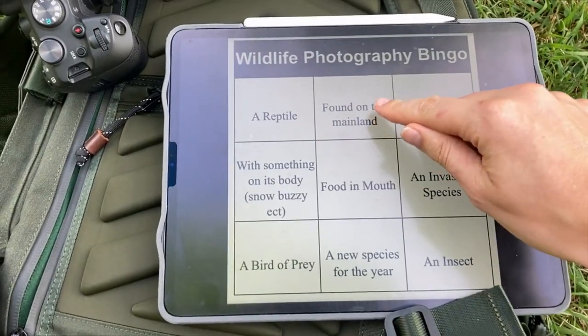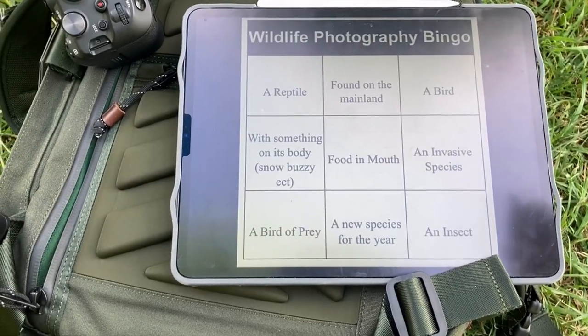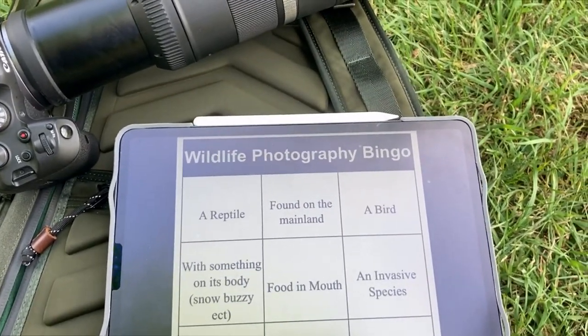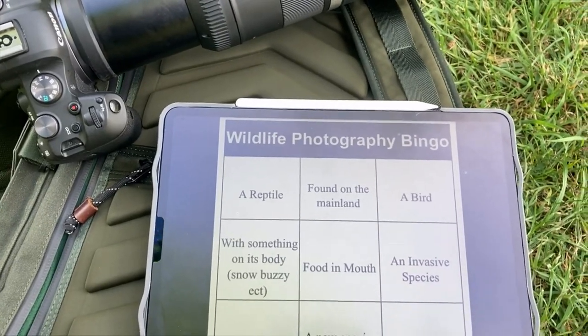I just saw that platypus going under and was hoping maybe I could get a shot of it. But I think for the last half hour or so I've got here I'm going to focus on the other slots of the bingo card. I've got a species found on the mainland — definitely using the platypus for that one. I have got a reptile; a snake went past before. And I've got a bird, a turbo chook. Not great shots on those two, so I'm going to go for a bit of a wander and see if I can find some more.